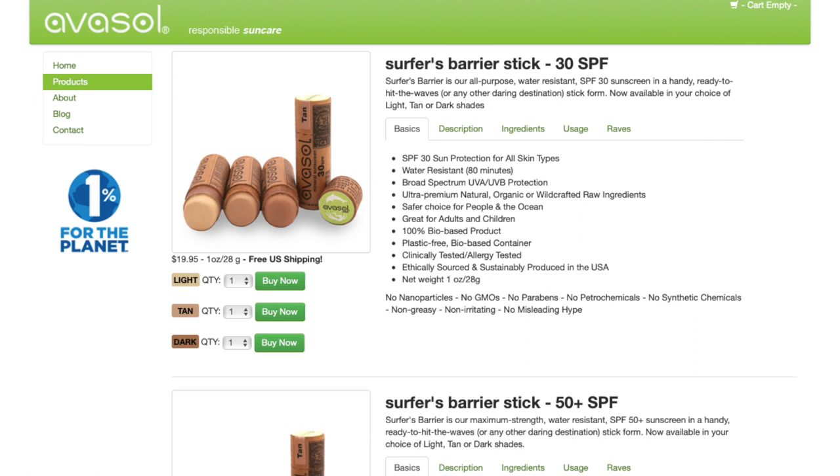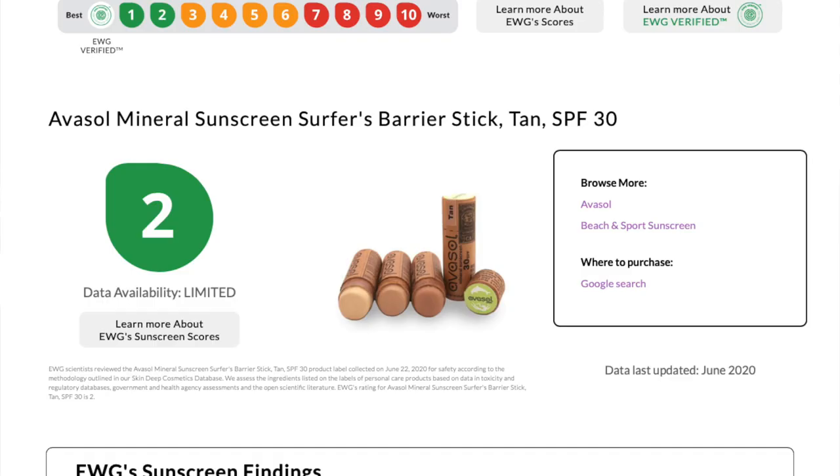Other than that, we are big fans of Meow Meow Tweet products in general. Lastly, Avasol is another zero waste sunscreen brand that gets a number two rating on the EWG database. The only reason they didn't make the final list is because of their lack of transparency about their organic fragrance, but overall it seems generally good and worth checking out. Hope that you love this list and that it's helpful for you!